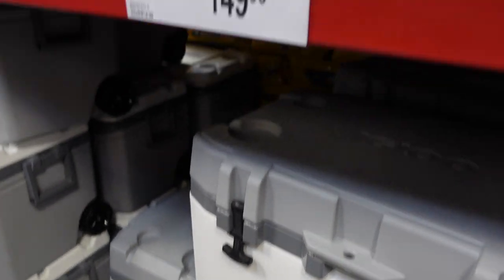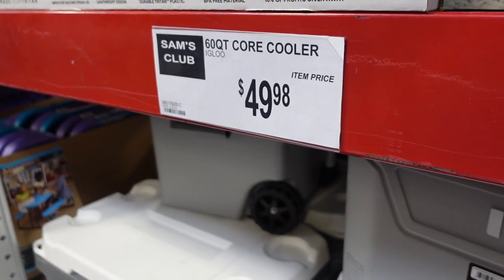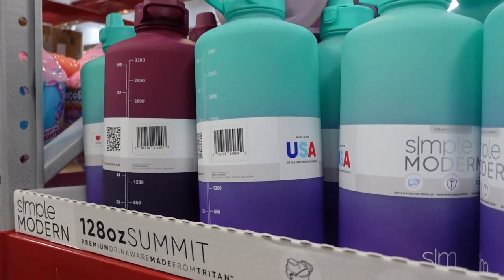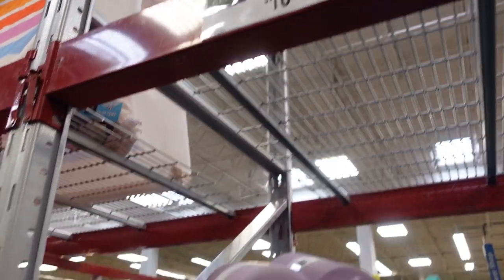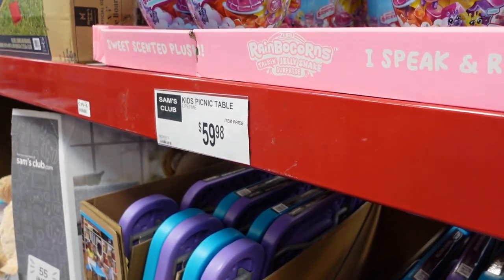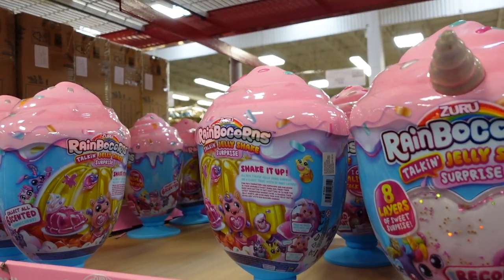They have some Igloo coolers here — 75 quarts for $149.98 — and some hiking packs for $29.98. Over here are 60-quart coolers for $49.98, and some water bottles at 128 ounces for $10.73. These cute little picnic tables are $59.98, and on sale for $11.33 are the Zuru Rainbocorns.